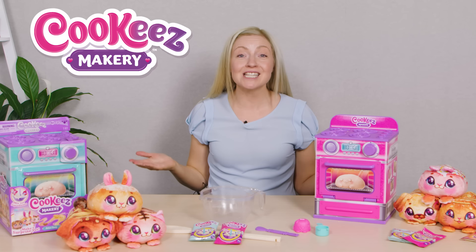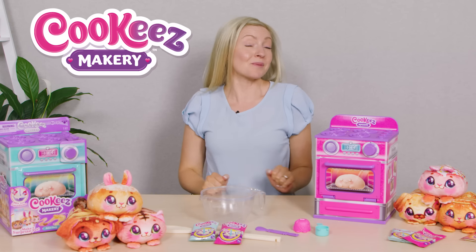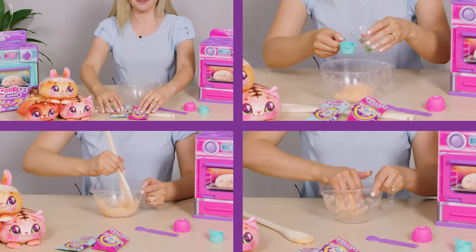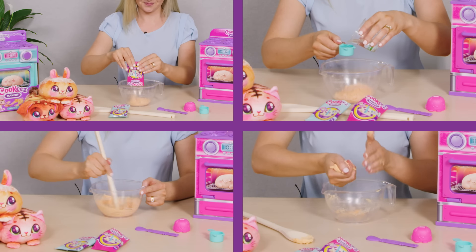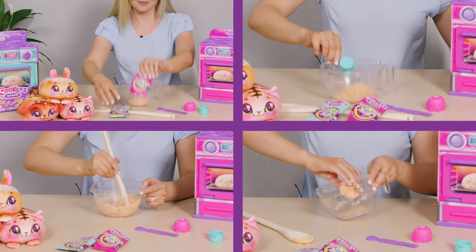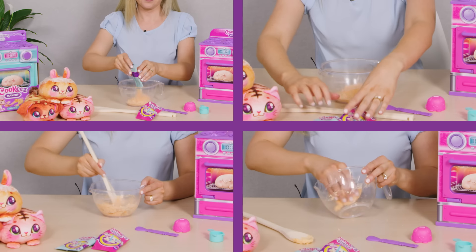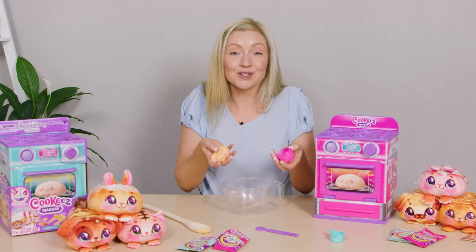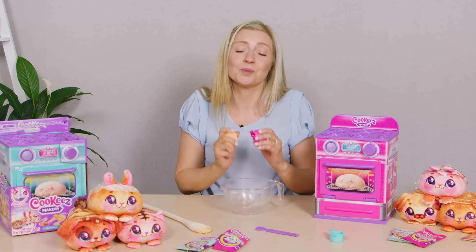Cookies Makery will amaze you and your child when they bake a surprise plush best friend. As they open the oven door, they will discover their own scented interactive plush friend in the shape of a yummy smelling treat. And the coolest part is this toy really warms up. Let's mix the ingredients, then using the dough mould and the included tools, kids can add adorable features.